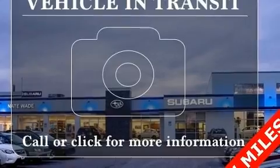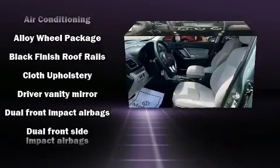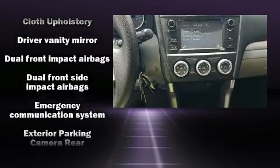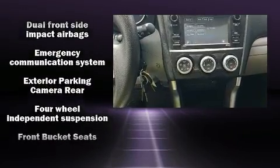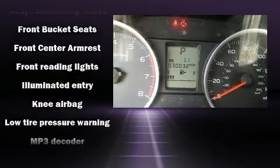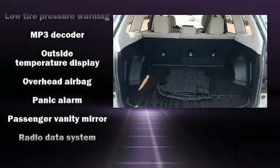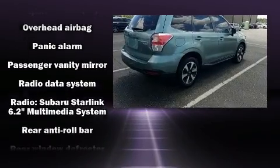Subaru ensures the safety and security of its passengers with equipment such as dual front-impact airbags with occupant-sensing airbag, front-side impact airbags, traction control, brake assist, ignition disabling, an emergency communication system, and four-wheel disc brakes with ABS.